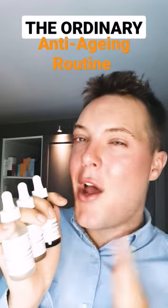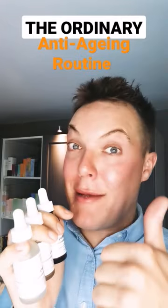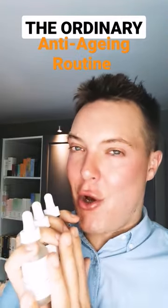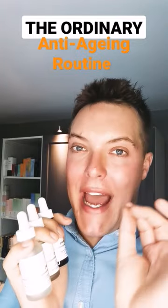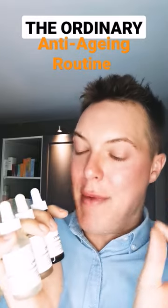Hey guys, and welcome back to Mad About Skin. When it comes to an anti-aging skincare routine, there is nothing wrong with keeping it simple and affordable. One of the brands that a lot of people gravitate towards is The Ordinary. If I was shopping at The Ordinary for my anti-aging needs, these are the three serums that I'd say would deliver you the maximum benefit.